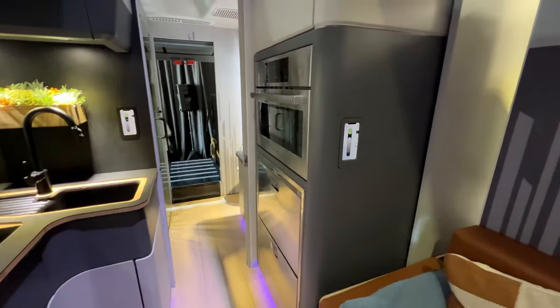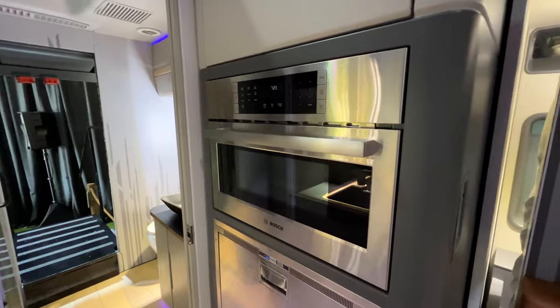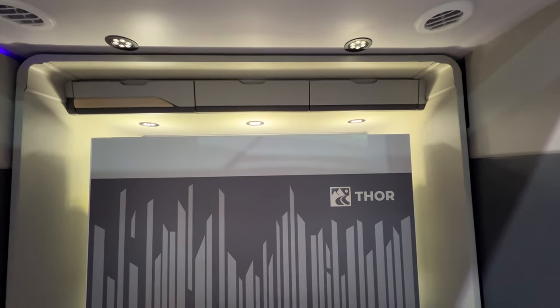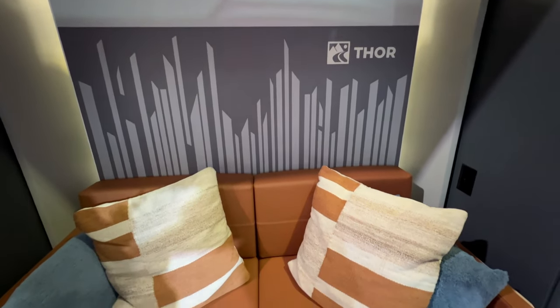On the other side of the kitchen, we have the oven and the pullout fridge and freezer. And next to that, we have a couch that has a Murphy bed that folds down on top of it, so this will also act as your bedroom.